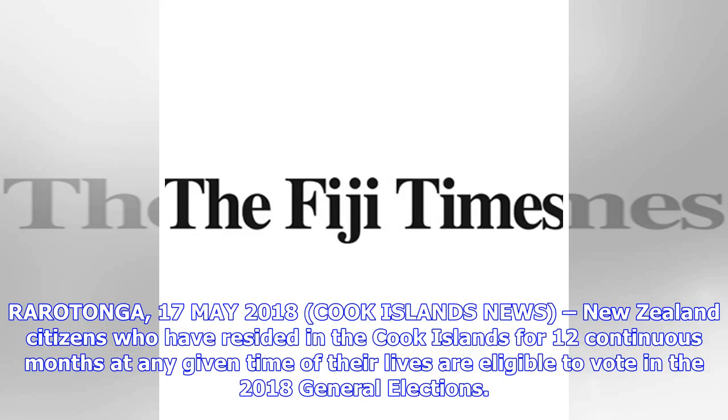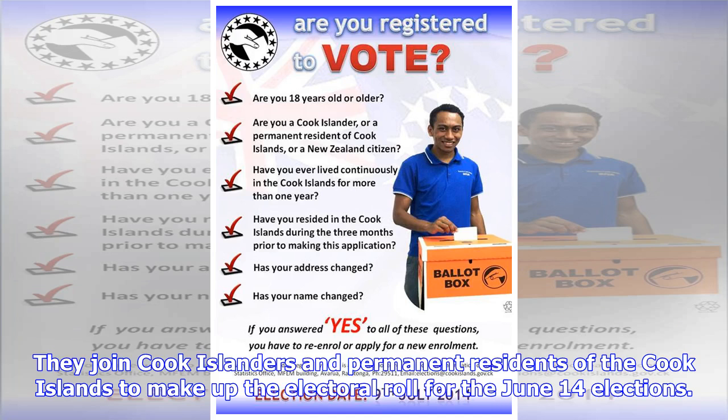Rarotonga, 17 May 2018, Cook Islands News. New Zealand citizens who have resided in the Cook Islands for 12 continuous months at any given time of their lives are eligible to vote in the 2018 general elections. They join Cook Islanders and permanent residents of the Cook Islands to make up the electoral roll for the June 14 elections.